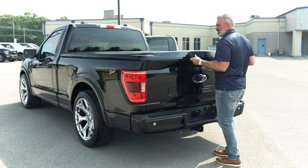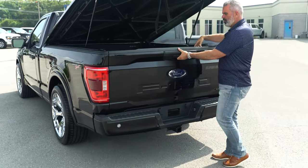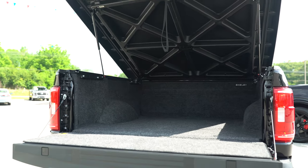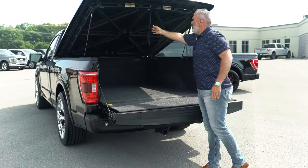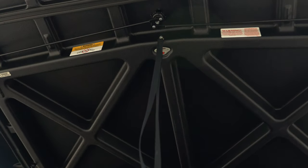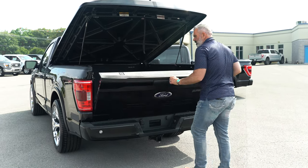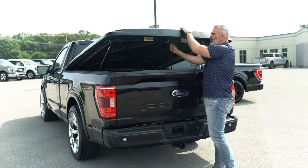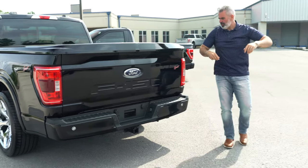We just unlocked the tonneau cover. You've got your bed carpet underneath, velcroed in, so you can store all your valuables. You do have a light button right there inside your box. Very lightweight tailgate and a full handle for your tonneau cover. There's your lock button.